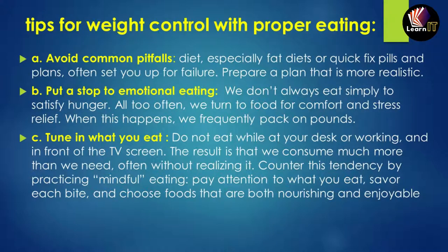The second tip is putting a stop to emotional eating. We don't always eat simply to satisfy hunger — we often turn to food for comfort and stress relief. When this happens, we frequently pack on extra pounds.